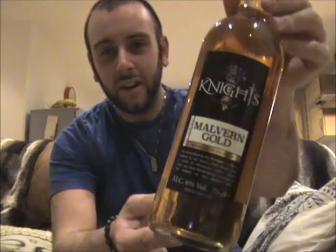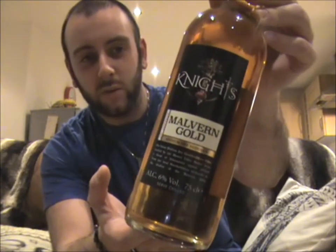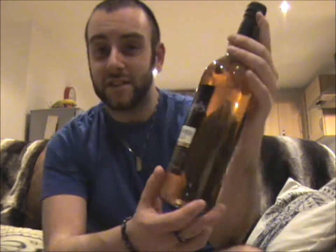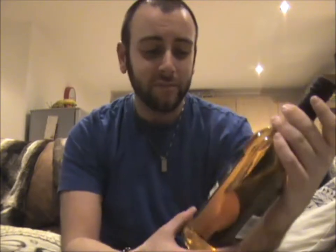I don't mean big as in a really rare cider or a big company — I just mean it comes in a really big bottle. I'll show you what the cider is first. It is Knight's Malvern Gold. Comes in a big old 750ml bottle right here, and it comes in at 6% ABV.